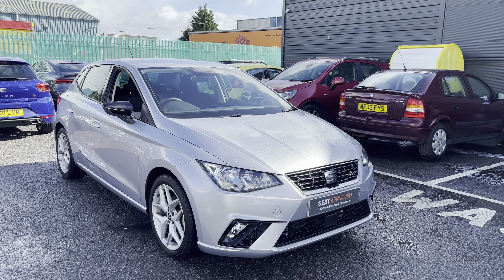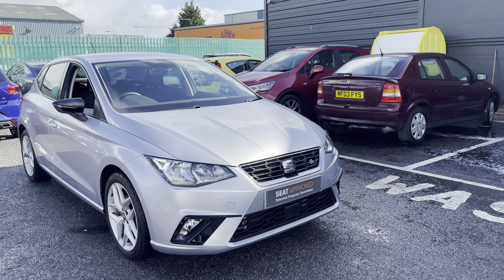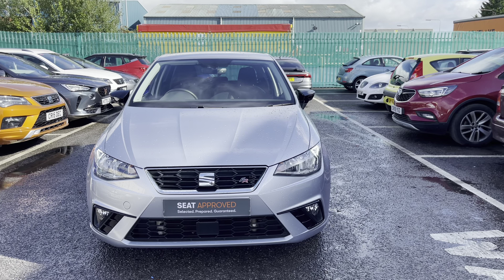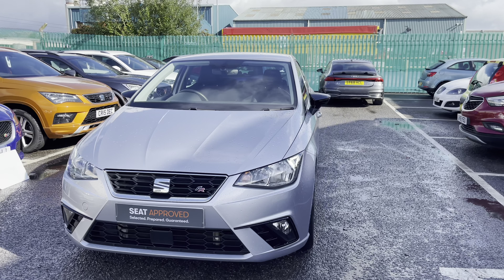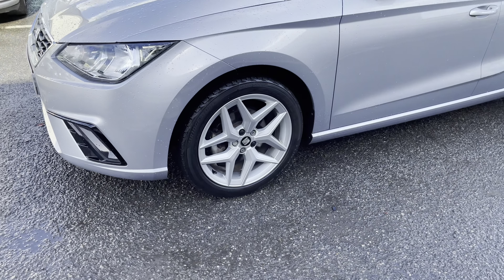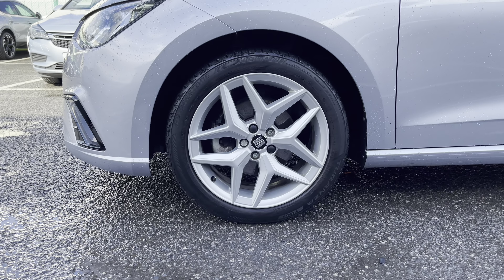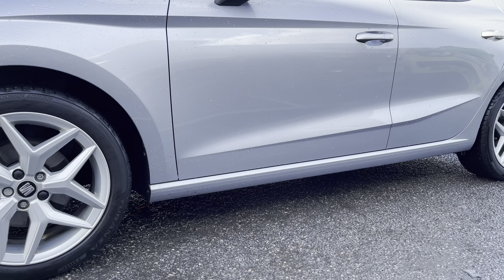Hi, welcome to Cruise SEAT. This is a video presentation of this gorgeous approved used vehicle available. This is the SEAT Ibiza 1L TSI and it's the FR DSG model. This is a 360 walk-around tour before the second half of the video where we'll enter inside the vehicle and go through controls and technology in more detail. Our approved used vehicles do come with a couple of benefits including the 30-day exchange and a minimum of 12 months warranty. To find out more, please give us a call on 01270 864 430 and speak to a member of our sales team.